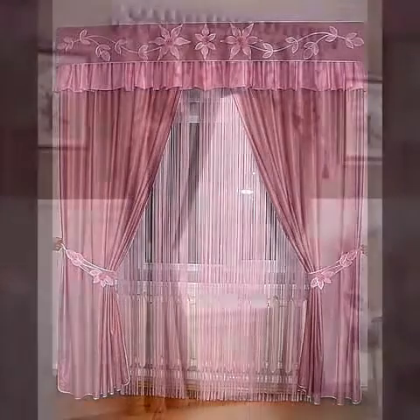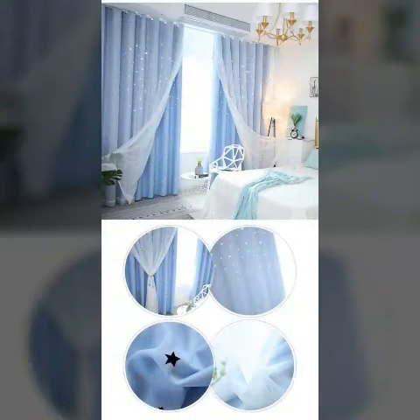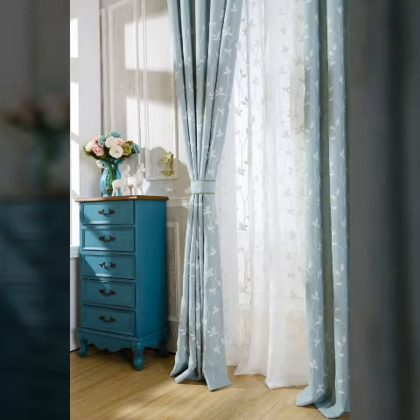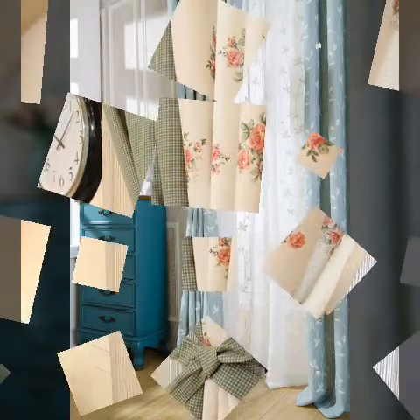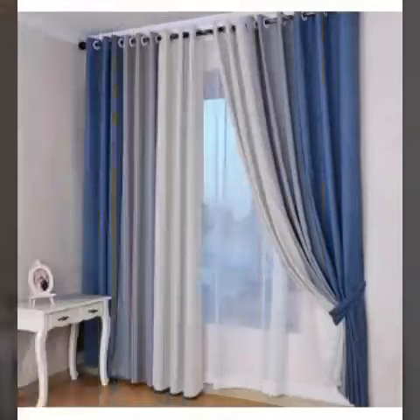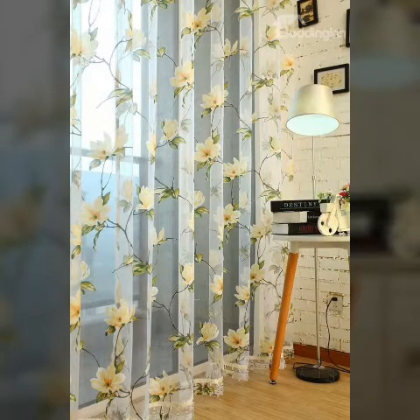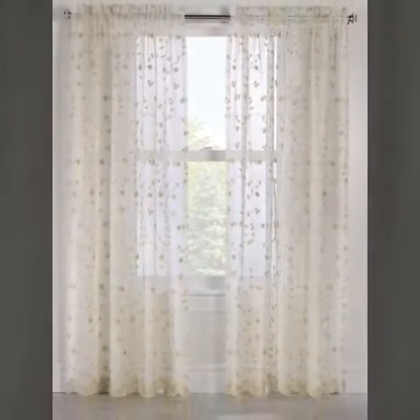Who does not love silky, beautiful, trendy and latest designed curtains? I think you would agree that almost everyone loves to have beautiful curtains inside the house — living room, bedroom, all rooms and windows, doors. All duplex houses have this setting.